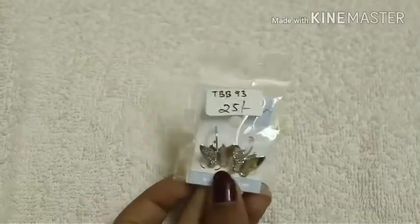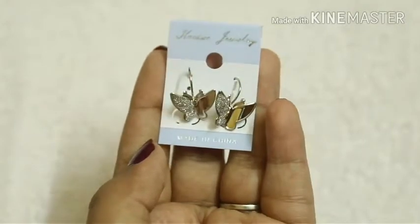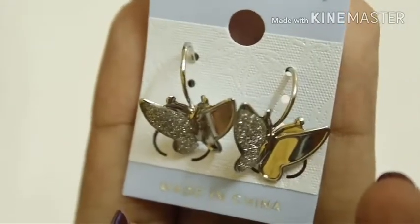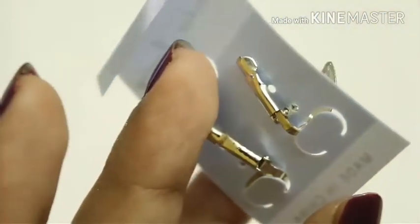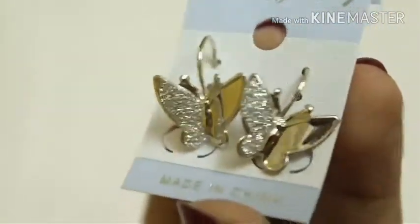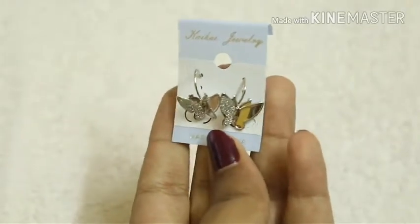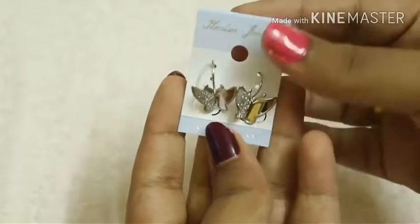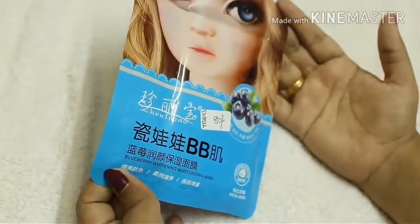Here we have a really cute earring priced at 25 rupees. Let me bring it closer so you can see — one side is glitter and the other is plain like a mirror. They're really cute, good quality, and sturdy. I won't be wearing this since it's not my type, but I'll most probably give it to my sister. They're cute butterfly earrings!